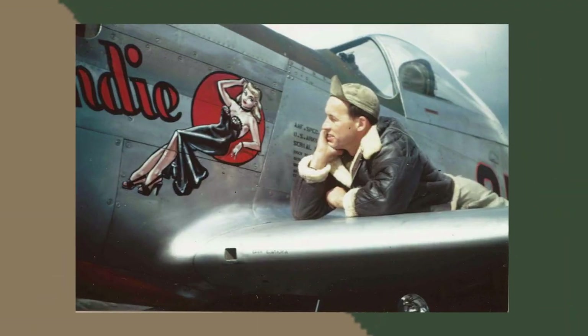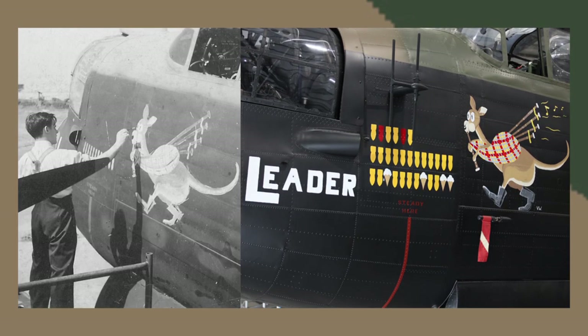Most nose artists were artists, graphic designers, illustrators, or sign painters before the war, with most nose art costing about $50 to $75 — or sometimes just a case of beer.